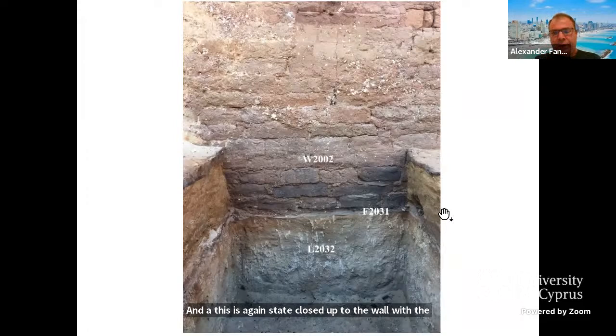Nearby, just near the wall, we discovered a small favissa with some cultic vessels. Maybe it is related to some kind of cultic performance which took place there when one of the segments of the walls was completed. We don't know that for sure, but it's still a nice find.